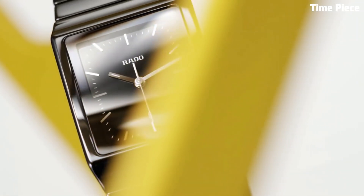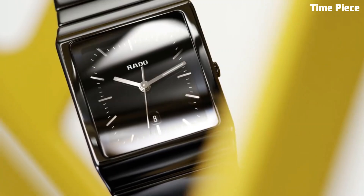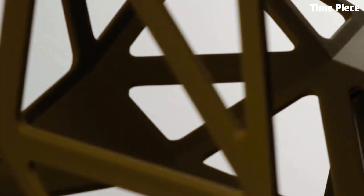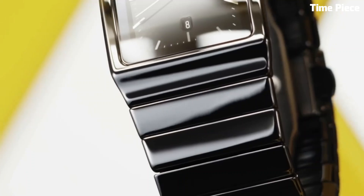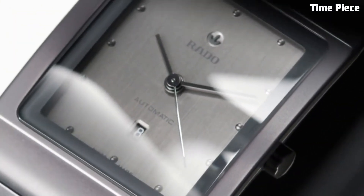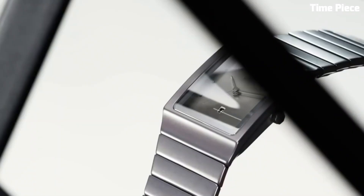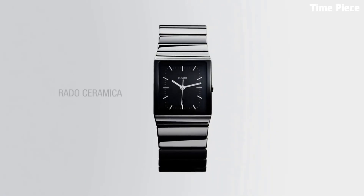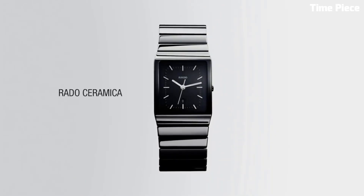Powered by a precision Swiss movement, it offers accurate timekeeping. The minimalist dial is often paired with subtle markers or hands, making it a versatile accessory for any occasion. Its robustness is matched by its elegance, creating a lasting impression. The Rado High-Tech Ceramic Watch stands as a symbol of modernity, seamlessly blending form and function.